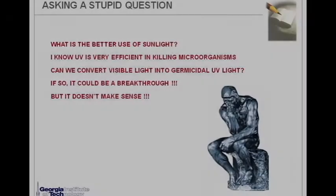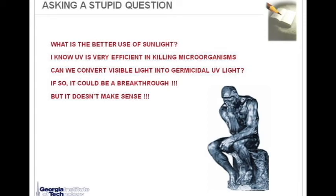These reactive oxygen species are responsible for the degradation of contaminants and inactivation of pathogens in water. But they also have to react with various other constituents in the water, which limits the efficiency of the system. Our research started with asking a few simple questions: what is the better use of sunlight? UV is very efficient in killing microorganisms, so can we ever convert visible light into germicidal UV light? That could be a breakthrough — converting visible light into another form very useful for disinfection, rather than converting it into chemical energy as in most photocatalysis.